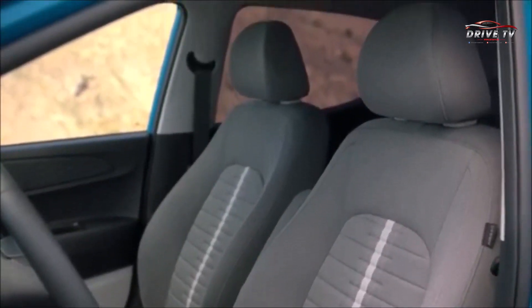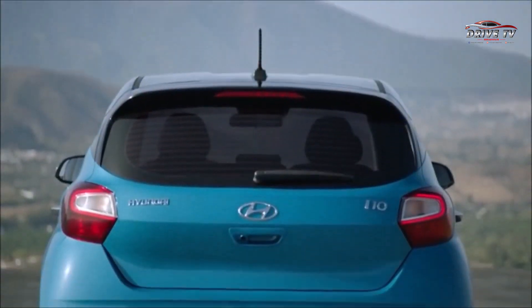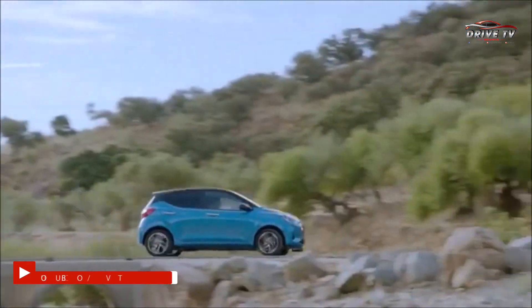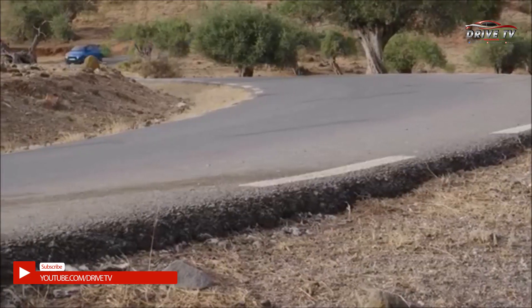Hyundai i10 mới sẽ có cấu hình 4 người ngồi hoặc 5 người ngồi. Những trang bị an toàn nổi bật trên Hyundai i10 2020 bao gồm hệ thống cảnh báo va chạm phía trước, hệ thống đèn pha thông minh, hệ thống hỗ trợ giữ làn, hệ thống cảnh báo tài xế mất tập trung và hệ thống cảnh báo giới hạn tốc độ thông minh thuộc gói an toàn chủ động của Hyundai.